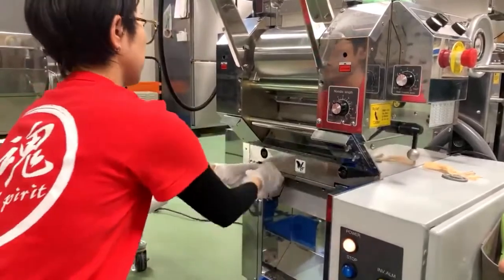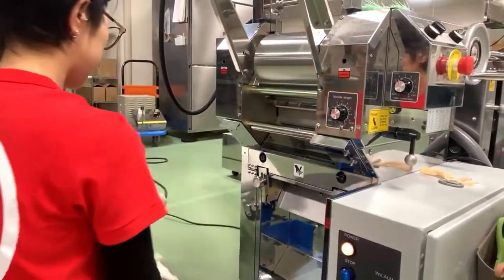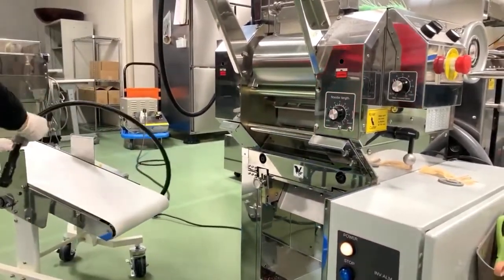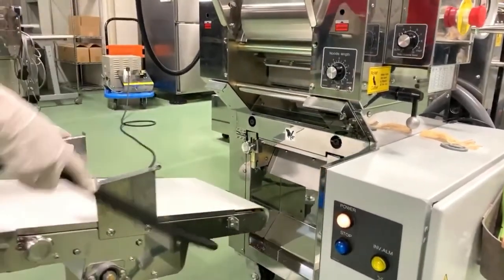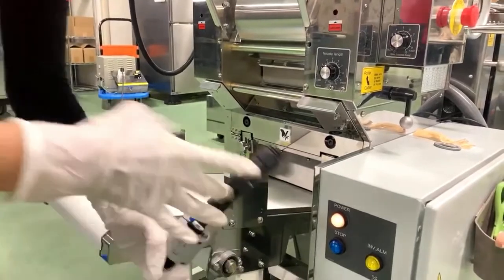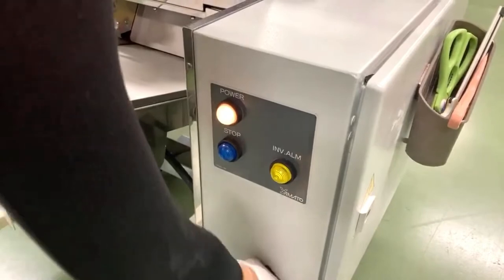This is called reverse cut noodles because normally the width is bigger than the thickness, but for these Jiro ramen noodles the thickness is bigger than the width - hence 'reverse cut.'